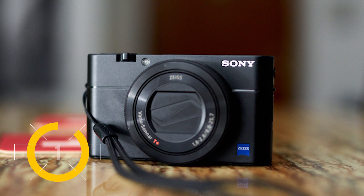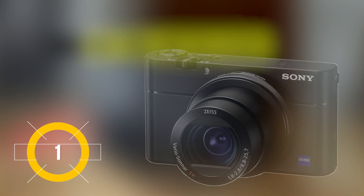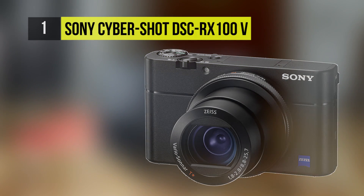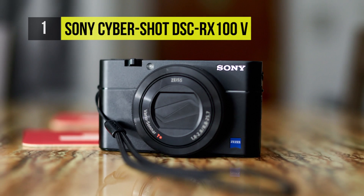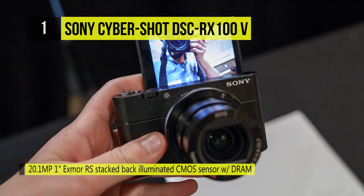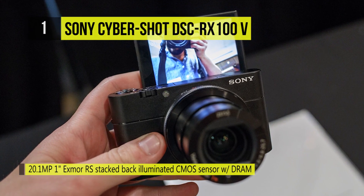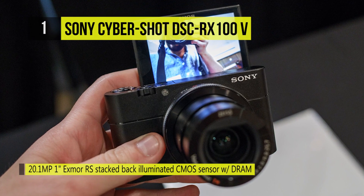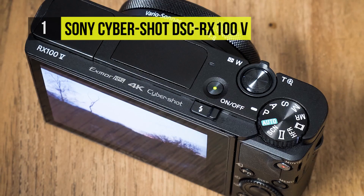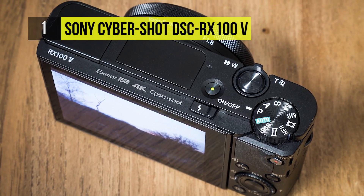The Sony Cybershot DSC-RX100V takes the crown on our list as the best travel compact camera. It adds a fast hybrid AF system with 315 focal plane phase detection points to its predecessor. Inside there is the always reliable 20.1 megapixel 1-inch Exmor sensor that can take great photos at sensitivities up to ISO 12800 with ease.